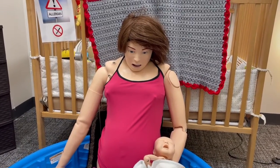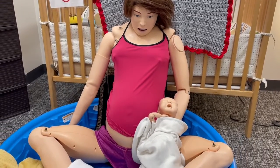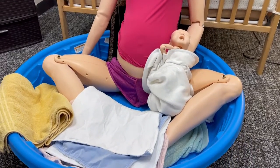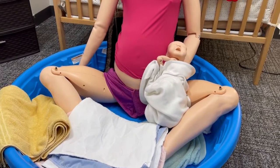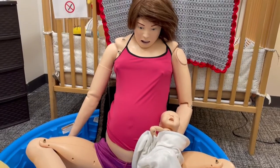Olivia is a tetherless birthing mannequin representing a full-term pregnant adult woman. Olivia responds to clinical intervention, instructor control, and pre-programmed scenarios that allow for the observation of both maternal and fetal vital signs.